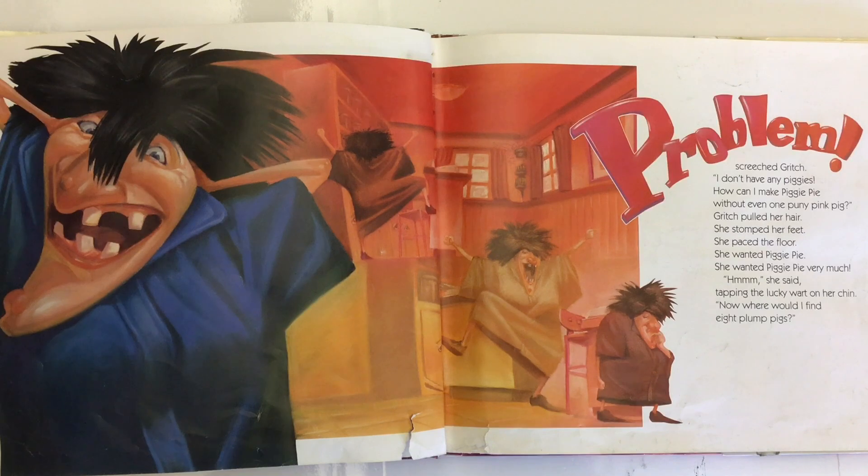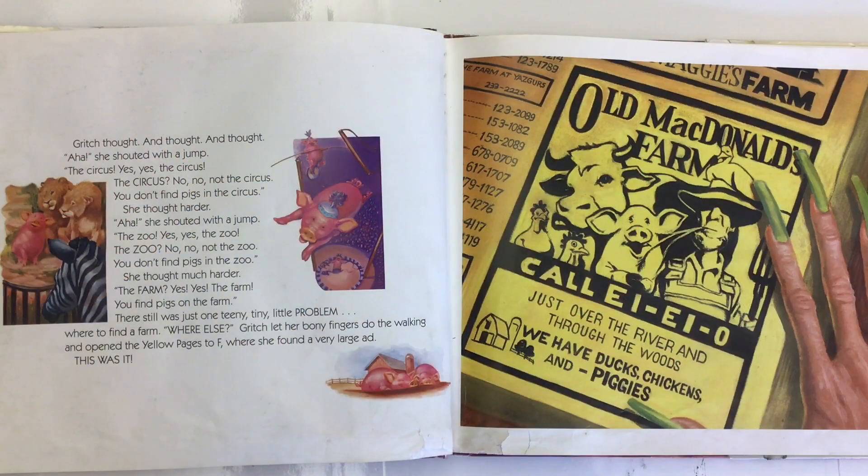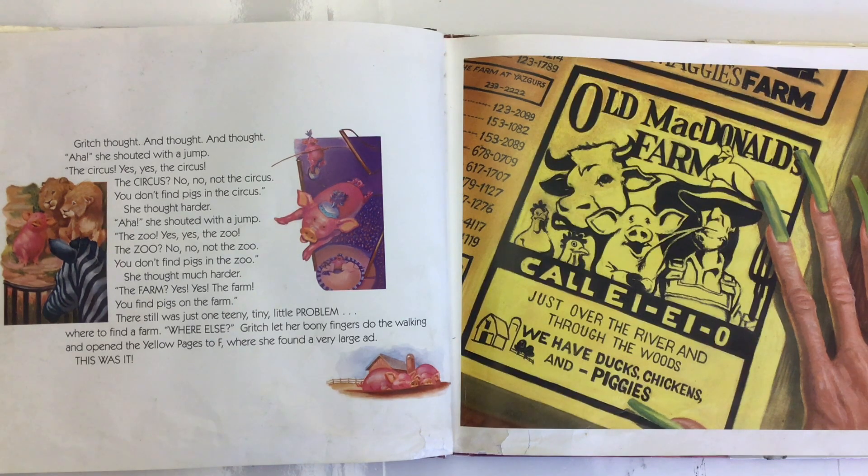Gritch thought and thought and thought. Aha! she shouted with a jump. The circus! Yes, yes, the circus! The circus? No, no, not the circus — you don't find pigs in the circus. She thought harder. Aha! she shouted with a jump. The zoo! Yes, yes, the zoo! The zoo? No, no, not the zoo — you don't find pigs in the zoo.